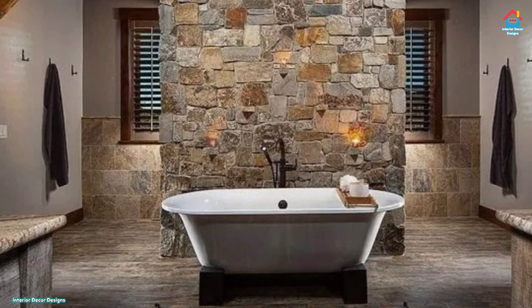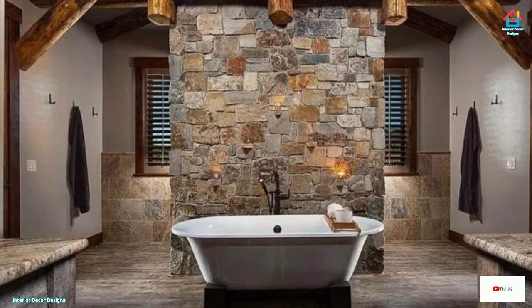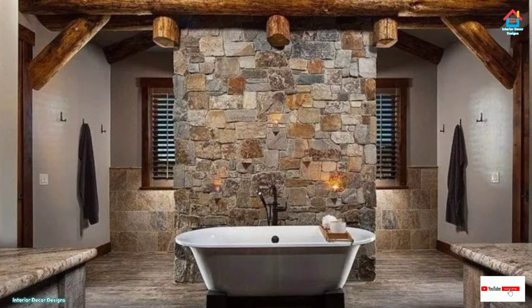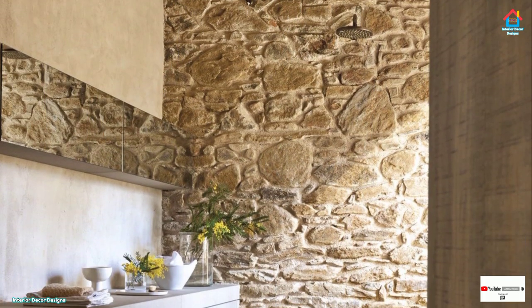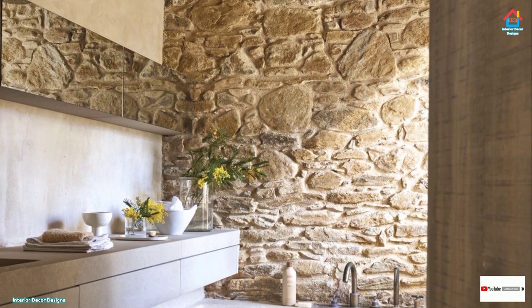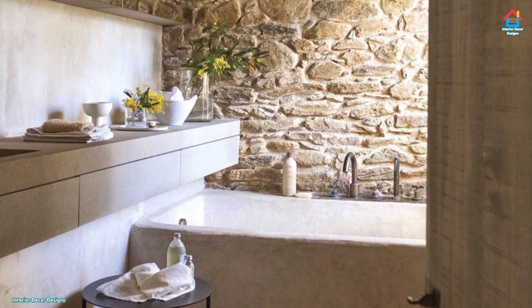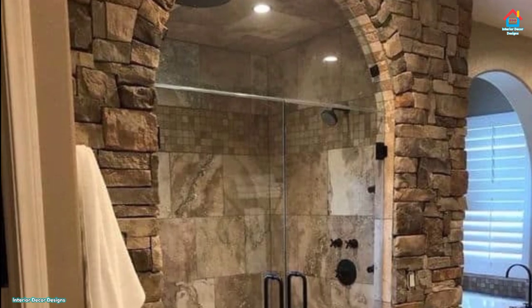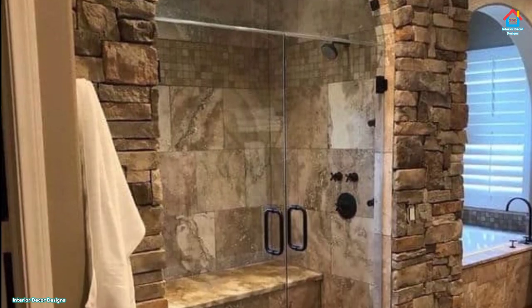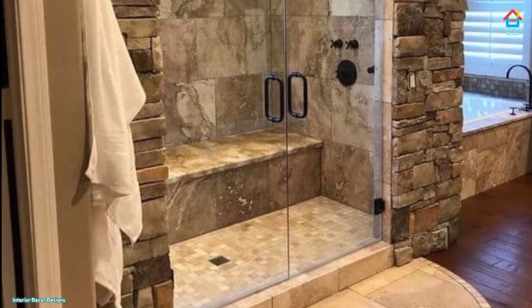Stone creates a rustic atmosphere with a natural twist, while a sleek tone adds luxury and elegance. In this video, you will find a collection of striking bathrooms featuring natural stone walls that will help you get started on a new bathroom or renovating an existing one. Stone walls, whether you go for an accent wall or all of them, are an amazing idea to add textures and interest to the space and make it feel like the outdoors.